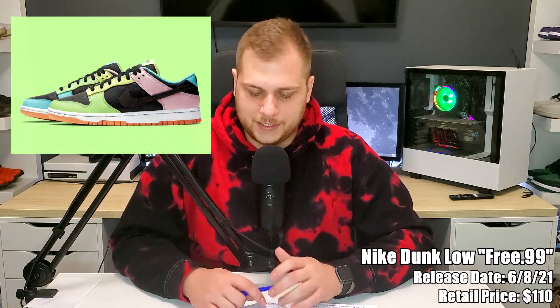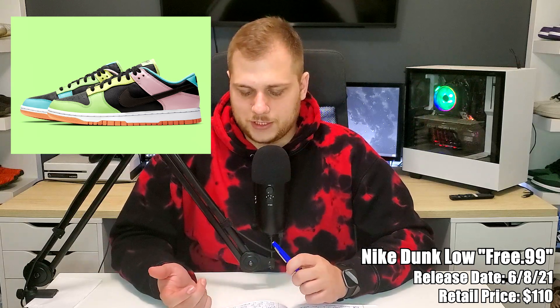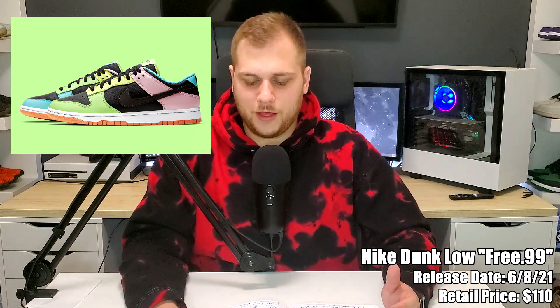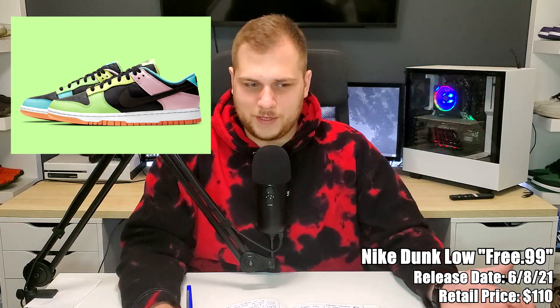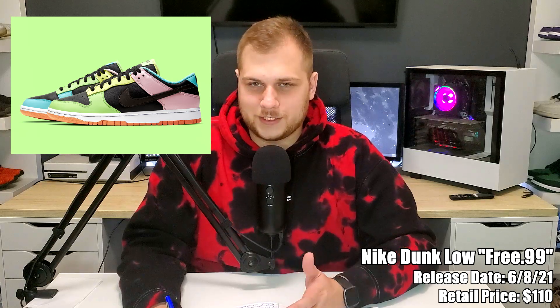On the 8th we have the Nike Dunk Low Free 99s, retailing for $110. There are a ton of colorways and the sneakers are a little different — there's a bit of a backstory on these but I don't know it too well. I think they're going to do better than some other Dunk Lows, especially since the Free 99 may be an older colorway. Not my favorite colorways, but I do like that the sneakers mismatch. Every Dunk Low sells out so they're definitely going to.